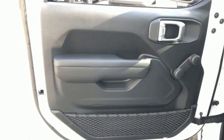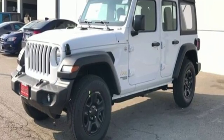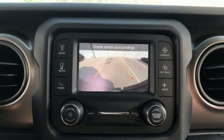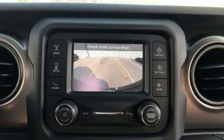It comes with all the amenities you need: V6 engine, manual tilting steering column, external memory control, and manual telescoping steering column.